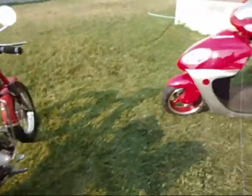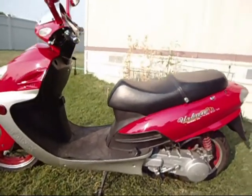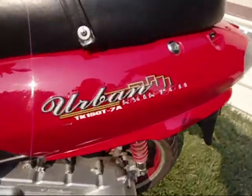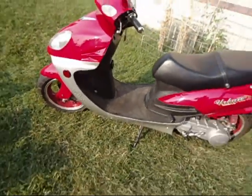But wait, there's more. 2007, 150 cc Urban Tank scooter.